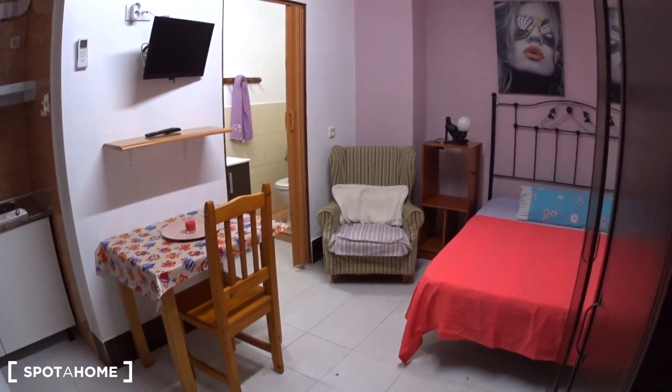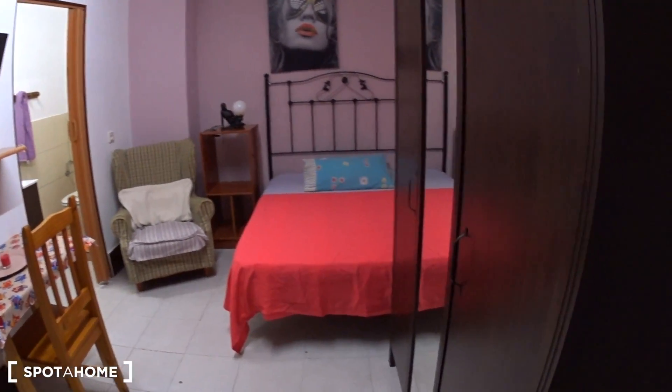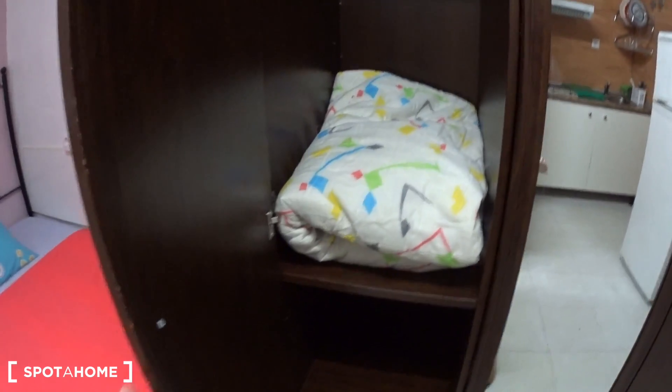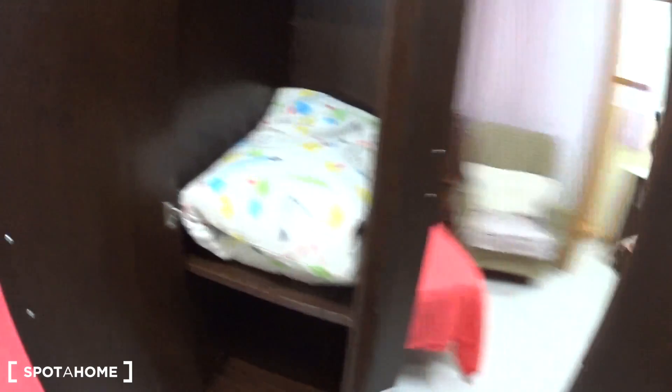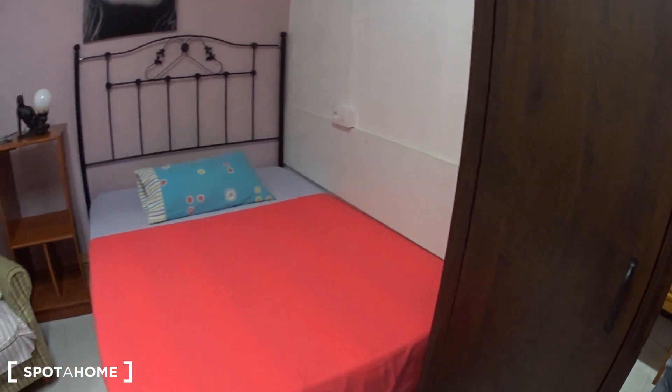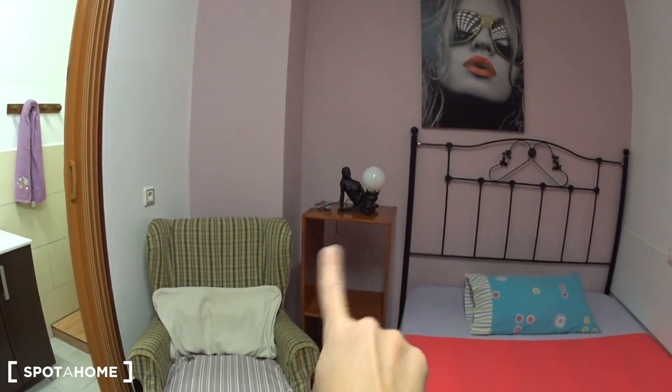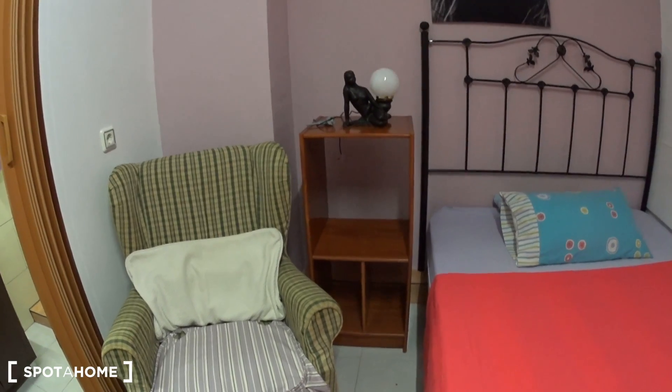On the right side of the studio when you get in, you have this big closet so you can store all your stuff — you can open here as well. Just on the side you have the bed, which is a double bed, and on the side of the bed you have some storage.